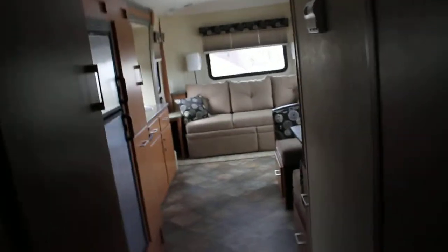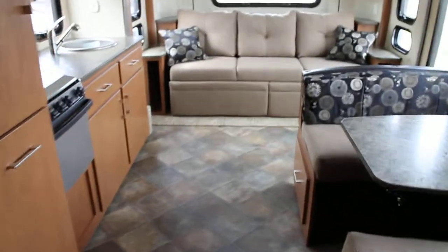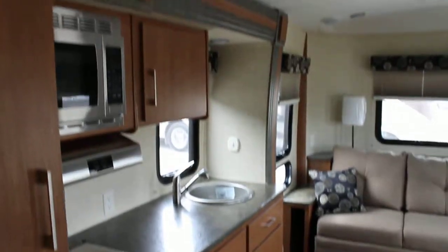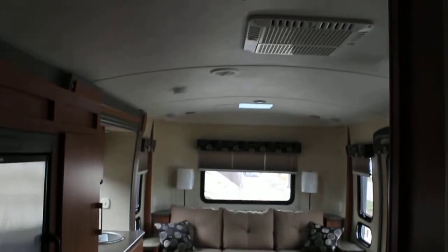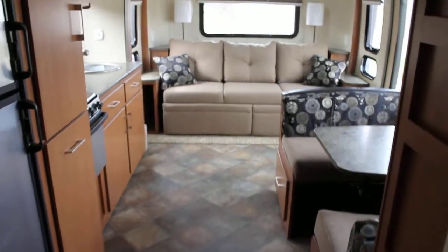The Vantage is an all aluminum construction with a high gloss fiberglass exterior, gray in color, which just gives it that unique appearance. I'm going to stand back here a little bit to give you an idea of the overall height of the interior of the unit.